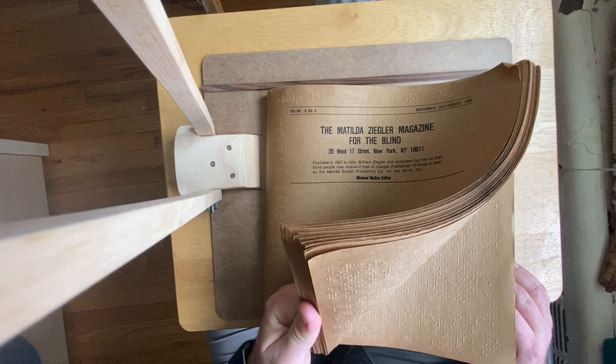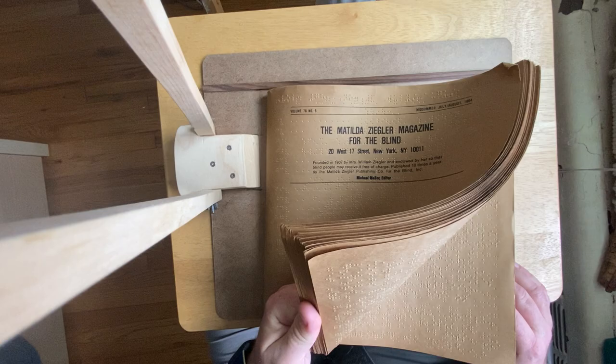So that's cool. It's in Grade 2 braille — I don't know if I'm even trying to read it. I really need to work on that. Anyway, just a little quick video: the Matilda Ziegler Magazine for the Blind — a cool little note on blind culture in the U.S.A. Thanks for watching. Bye.